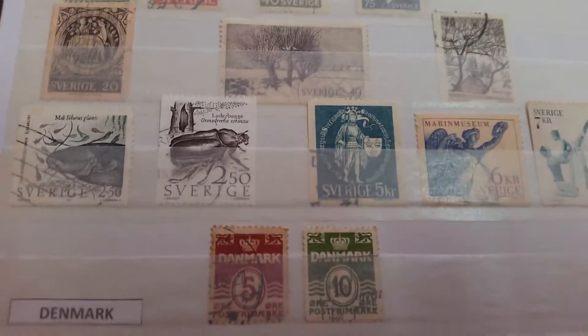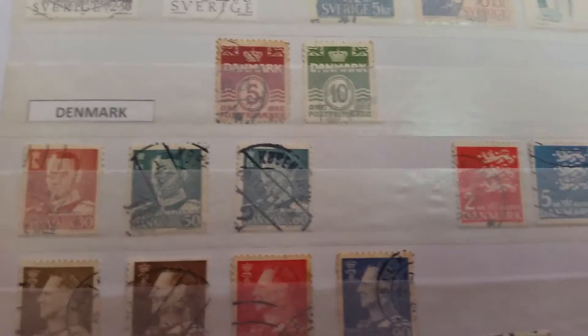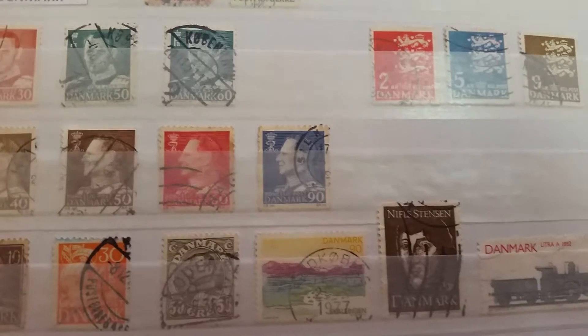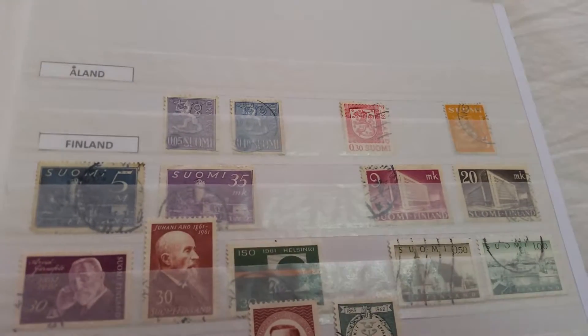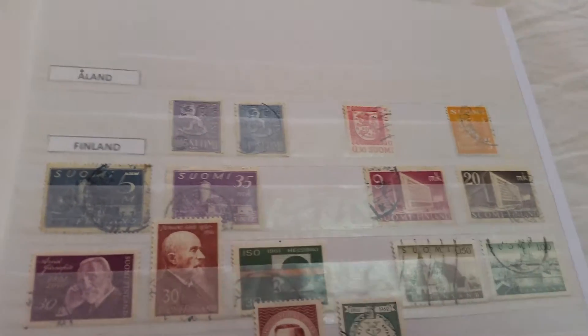And stamps from Denmark. Finally, to conclude the Scandinavian section, I made space for stamps from Åland Island, which is an island close to Finland.